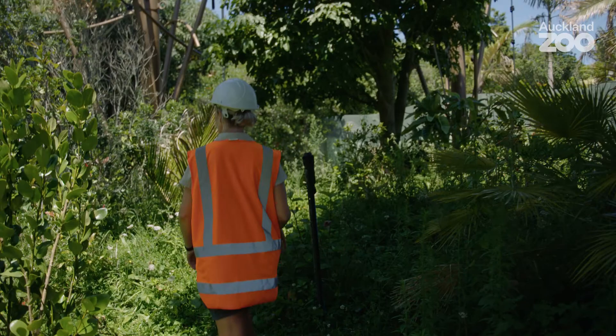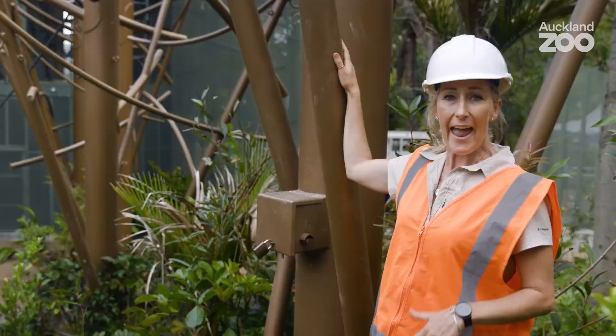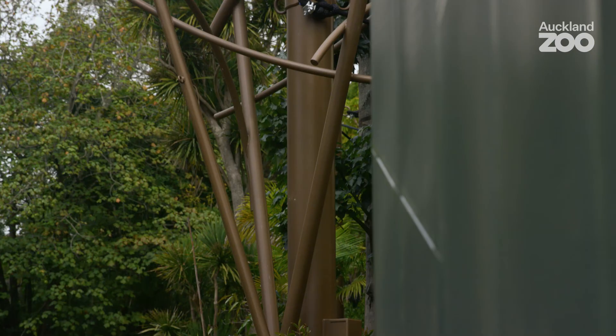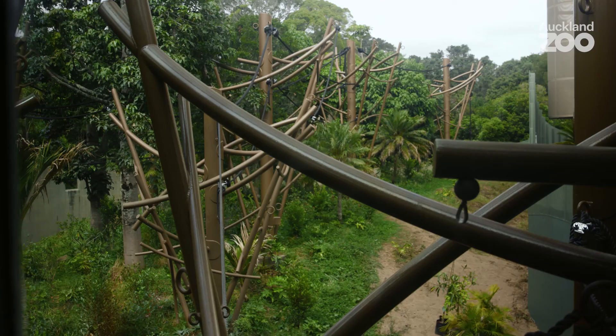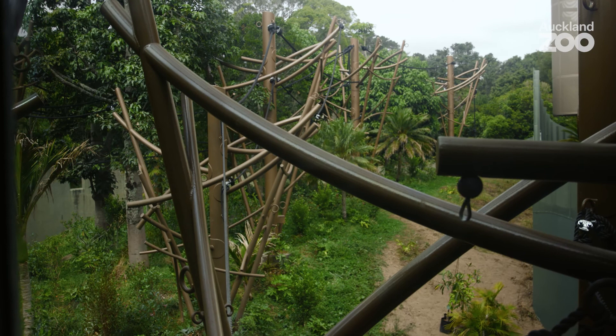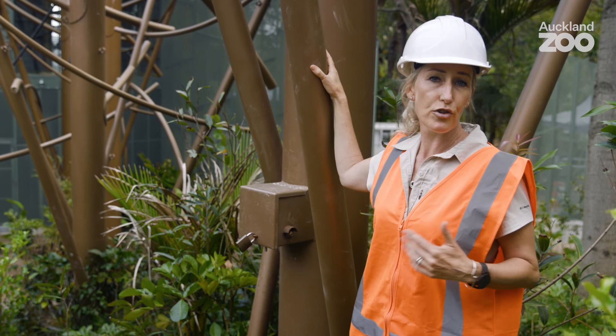In this particular habitat we have eight of these canopy climbers, and the way that we designed them was to take into consideration the animal's physical needs, their behavioural needs, but also their health needs. These are designed to create an arboreal environment for our animals. What that does is it allows the siamangs and the orangutans to travel, to rest, and to feed all above the ground — so they don't have to come to the ground, because they're not designed for that.